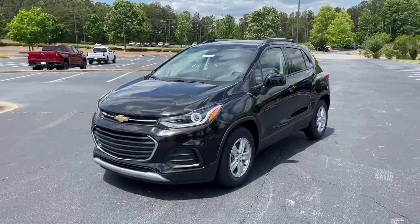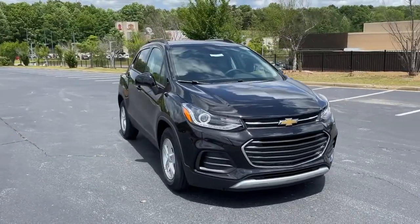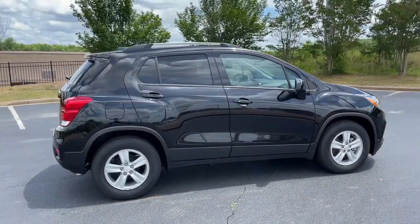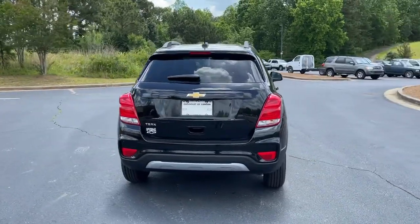You just found the 2021 Chevrolet Trax. The Trax delivers the functionality of a compact SUV, technology that keeps you connected and safe, flexible cargo space, efficiency, and a sense of fun. The following are some of this vehicle's highlighted options.